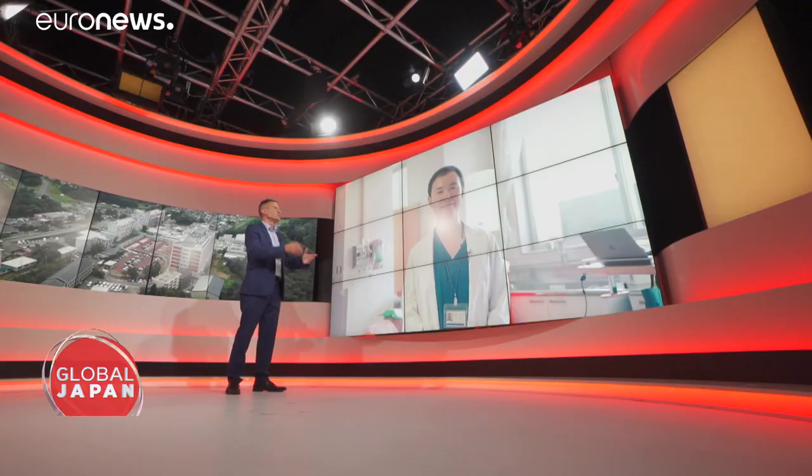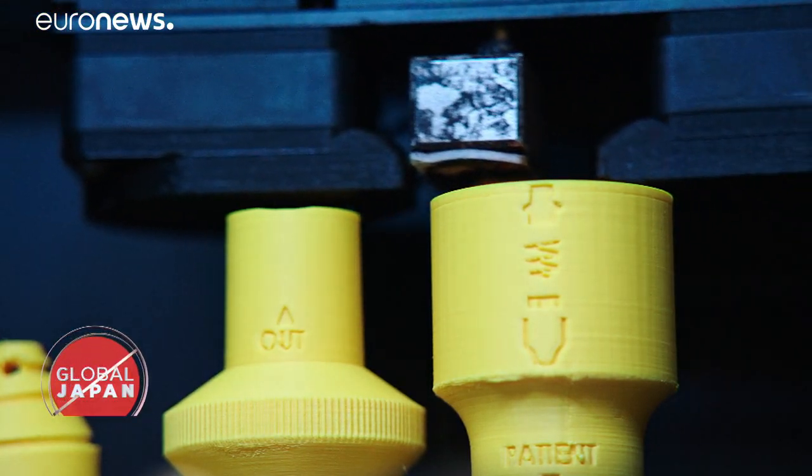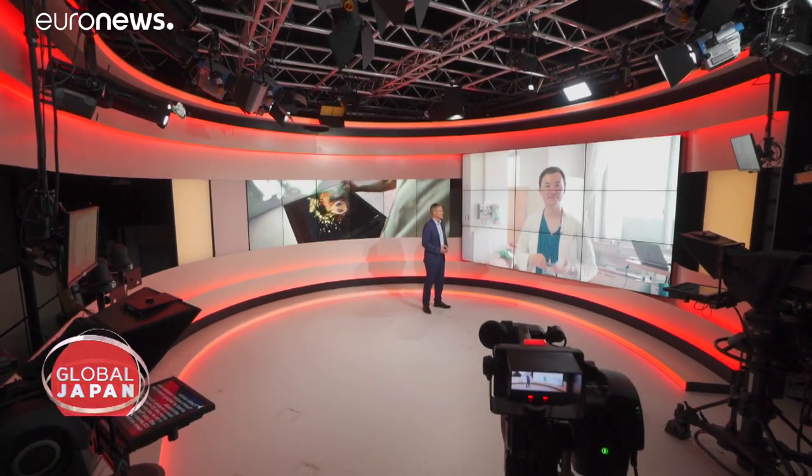And you want to offer it free to the world once regulators approve it. Why? Why not? Because this is the natural thing to help the people. So if I share the data, we can save lives. Thanks, Doctor.